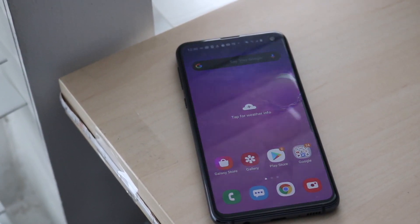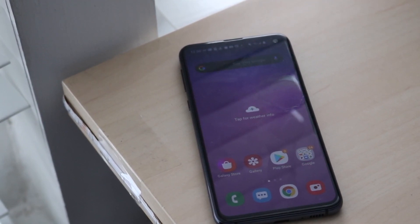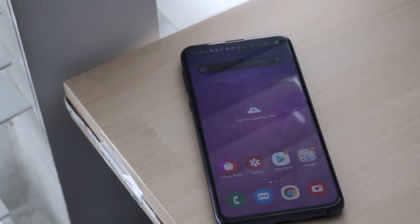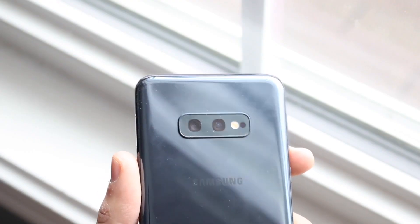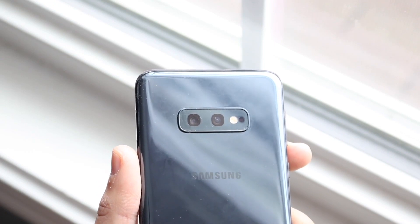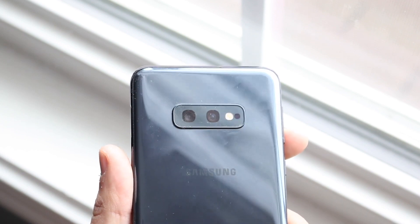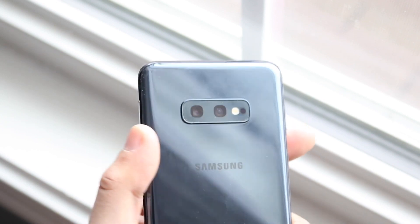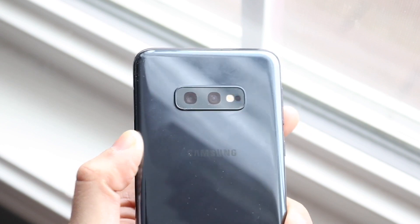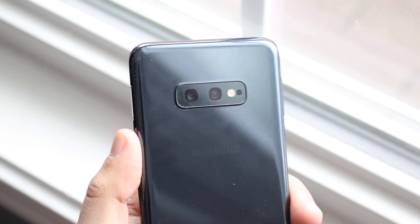It looks pretty good with very little bezel. It got One UI 2 and it's getting another version of Android. The cameras are great, USB-C as well. For the majority of people, the Samsung Galaxy S10e lets you feel like you still have a very premium flagship without needing to switch. It's still a tremendous phone, so for sure the Samsung Galaxy S10e is one of my favorites.